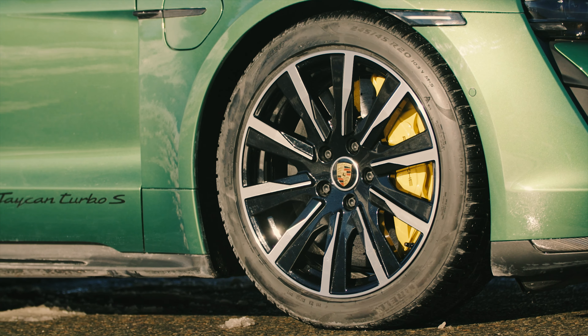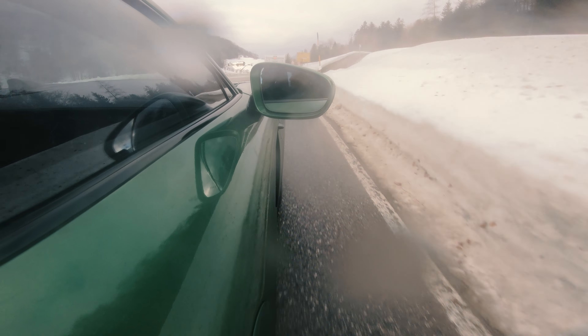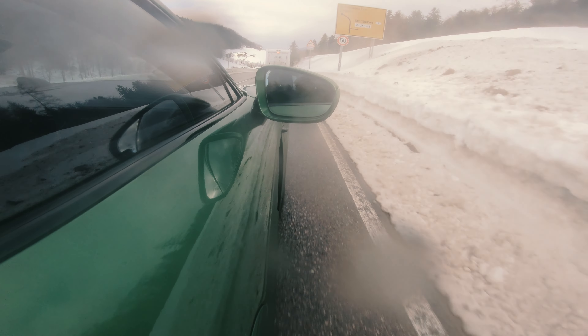Our Turbo S also has ceramic brakes fitted. You can spec 19 to 21-inch wheels on the Sport Tourismo. The ceramic brakes can anchor this thing really, really well.